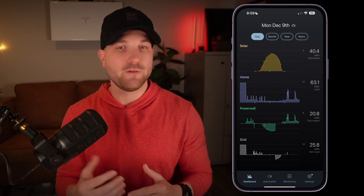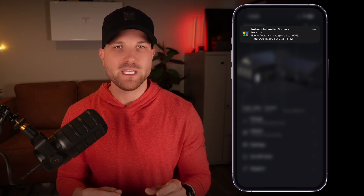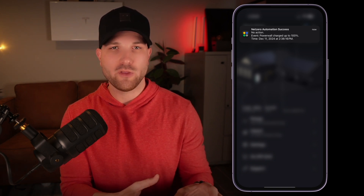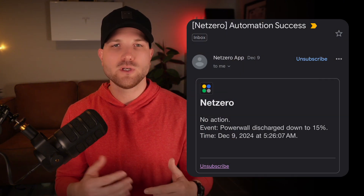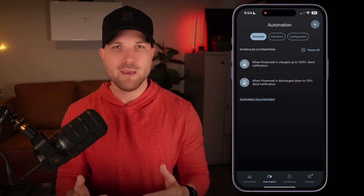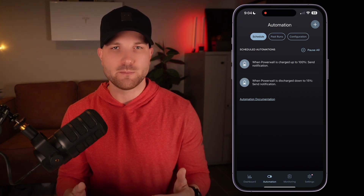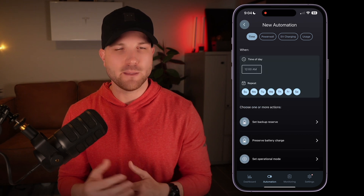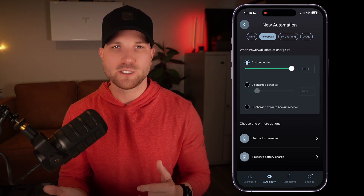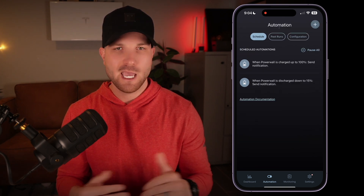Within the NetZero app, you can set up notifications for when specific things occur with your Powerwall system. Much like the widget feature, this is really easy to set up. These notifications will ping you directly on your device, just like any app would, but also send you an email. I have an automation set to ping me when my Powerwall reaches 100% state of charge, as well as when I reach my backup reserve, which is 15% as of now. In the app, you'd go to automations, hit the plus at the top right, then toggle the Powerwall option, select charge to 100%, scroll to the bottom and select just send notification, and you're done. Do the same thing again and select the discharge down to option and the percent of your backup reserve.